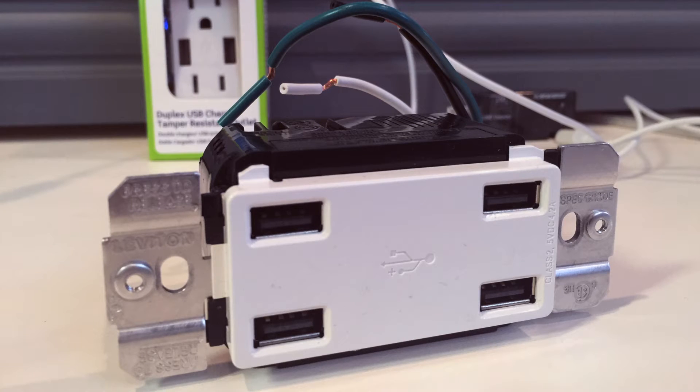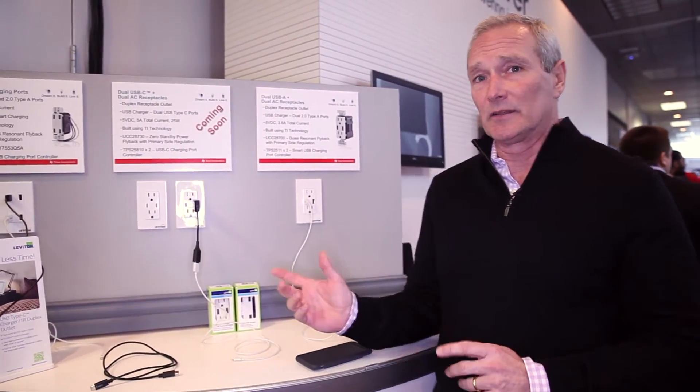All of the devices on the board here contain Texas Instruments control chips, which Leviton along with TI have co-developed so that we have the highest power and the fastest charging of all the devices on the market in the smallest package. Very important is the size, the heat, and the work that has been done to create these devices.